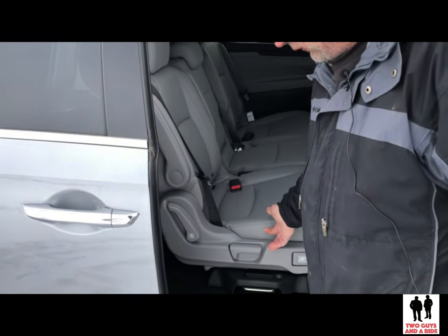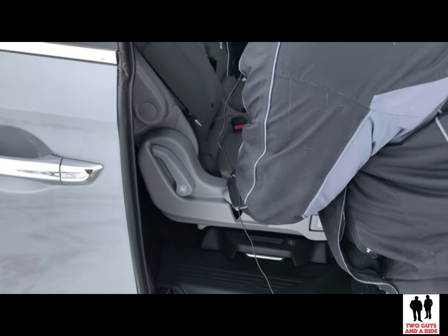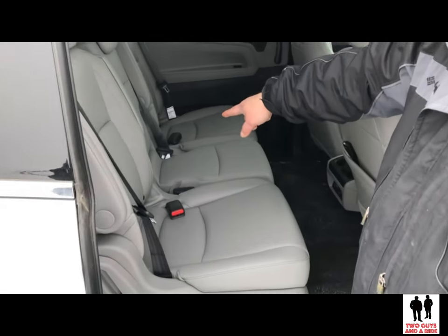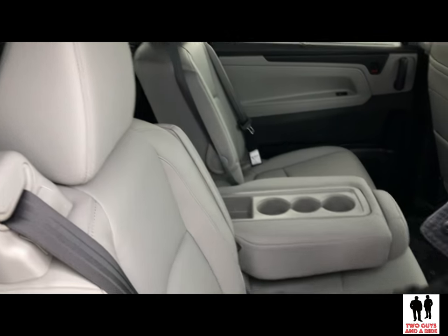Down here in the center console, there's a wide open area with a nice flat tray, but you can pull it out and have a two-bin cubby that tucks back in underneath. Moving on to the second row seats, the middle lever, if activated, will act as a recline for the second row or to bring the seat back forward. The middle seat, if you pull the little lever right here, will fold down and become an armrest with three cup holders and a little bit of storage in the back.